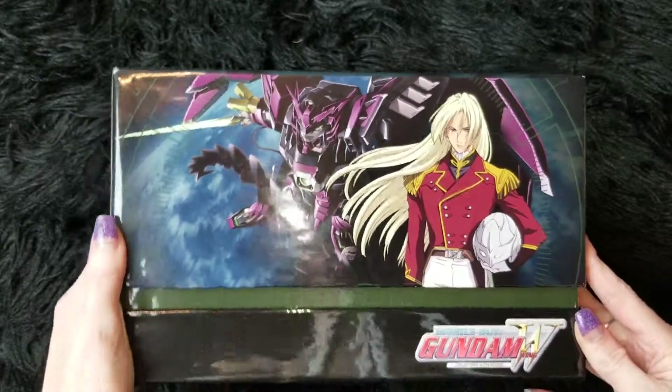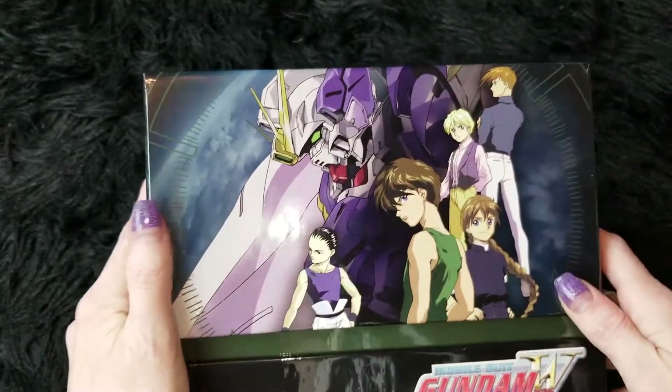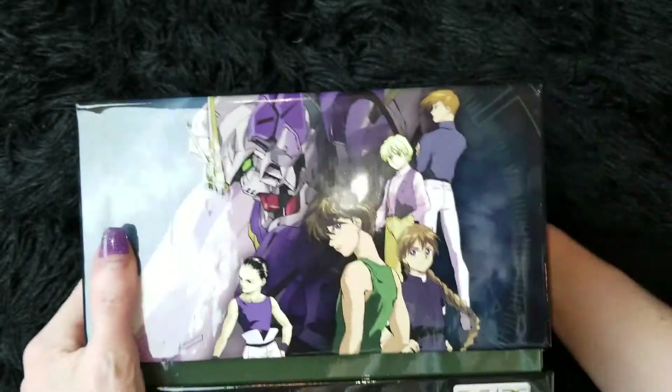Another side — Zechs and Epyon — and the last side. I love, love, love this box set, guys.